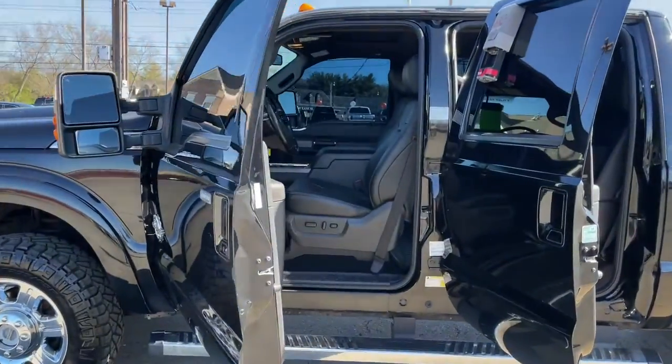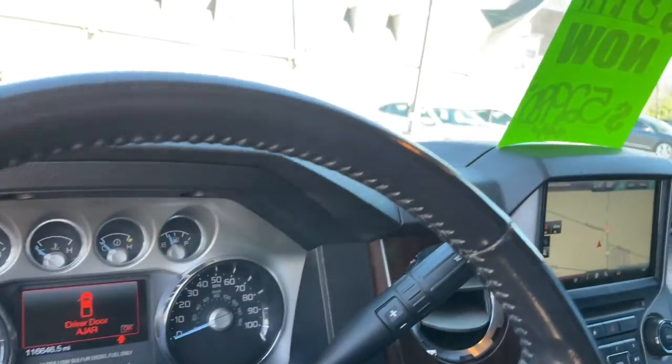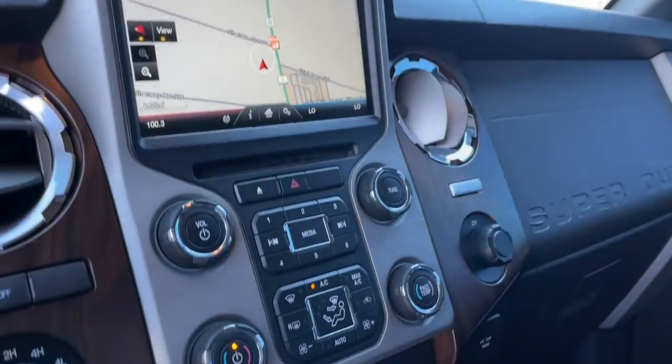From its brawny hauling and towing abilities to its comfortable, well-equipped cabin and advanced safety equipment, this heavy-duty truck takes the tough jobs in stride.